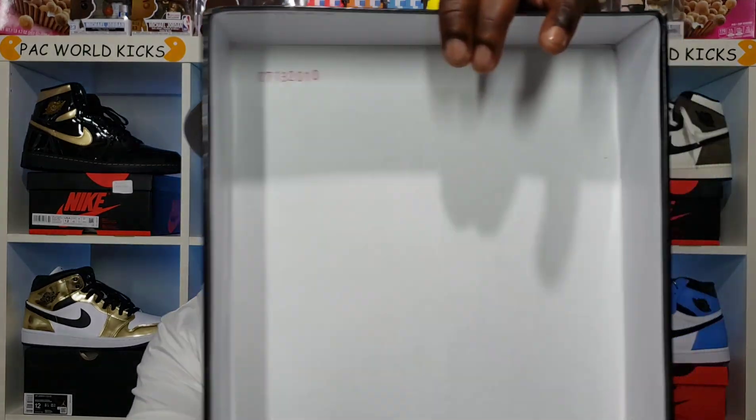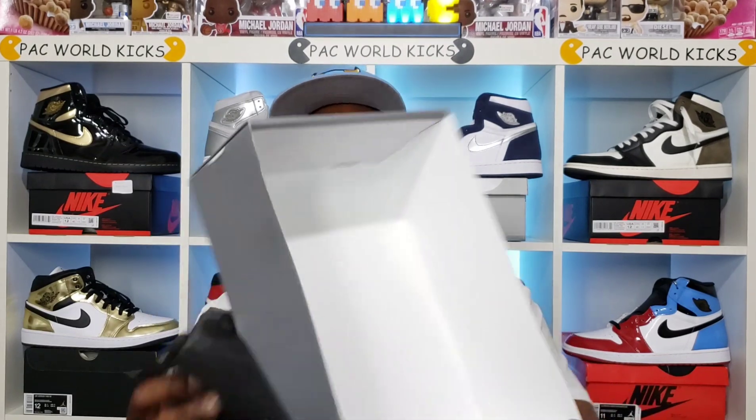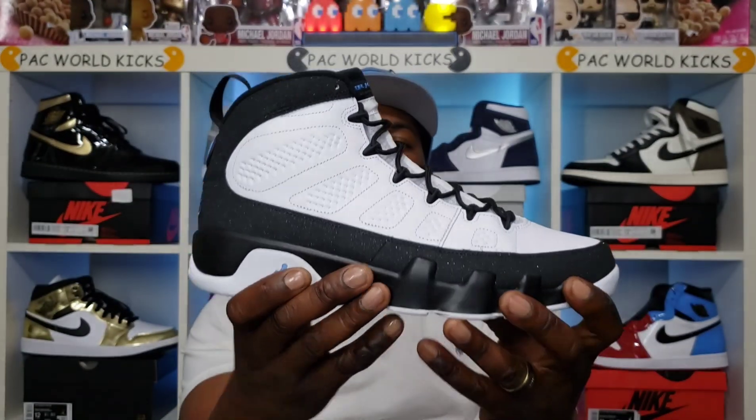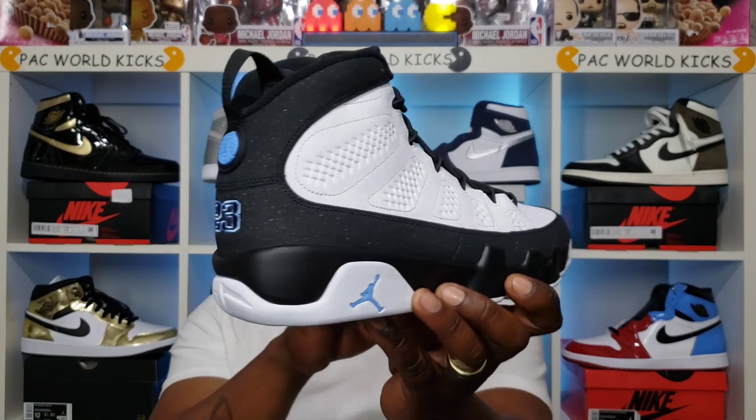I had another pair of nines about 10 years ago — the OG white, red, and black, the alternate colorway of this one. This is the second pair of nines I've ever owned. We got a lot number in the top of the box. This comes with your standard trash bag paper and nothing else in the box. But I know what y'all are here for — here we go, it's the Air Jordan 9 Retro University Blue.